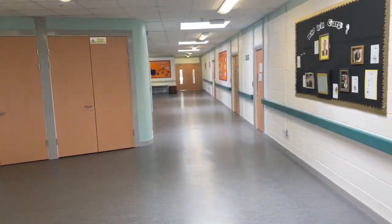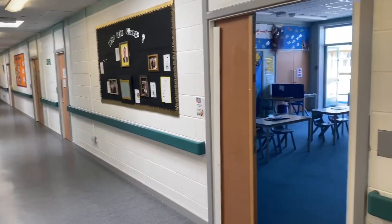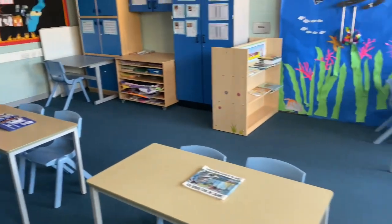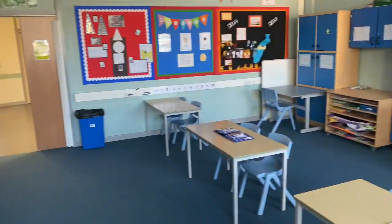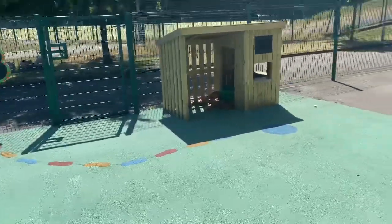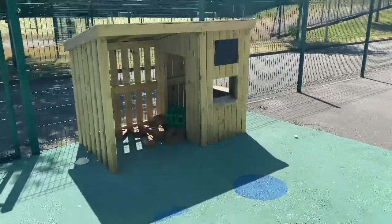Loads of our areas are still exactly the same as they were. Some of our classrooms though might look a little bit different because we might have put the tables and chairs in different places. But as you can see, all pretty much the same. We've still got places to chill out and learn at the same time, whether that's on the floor, in the water or outside in our outdoor learning environments.